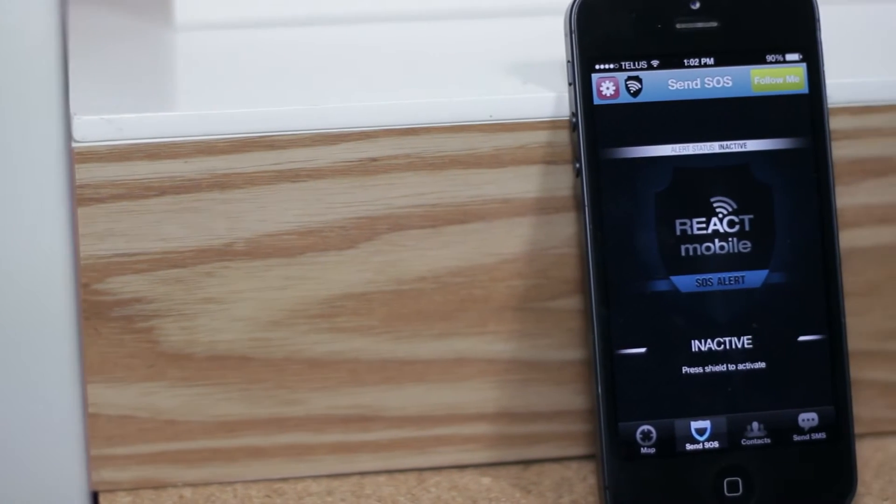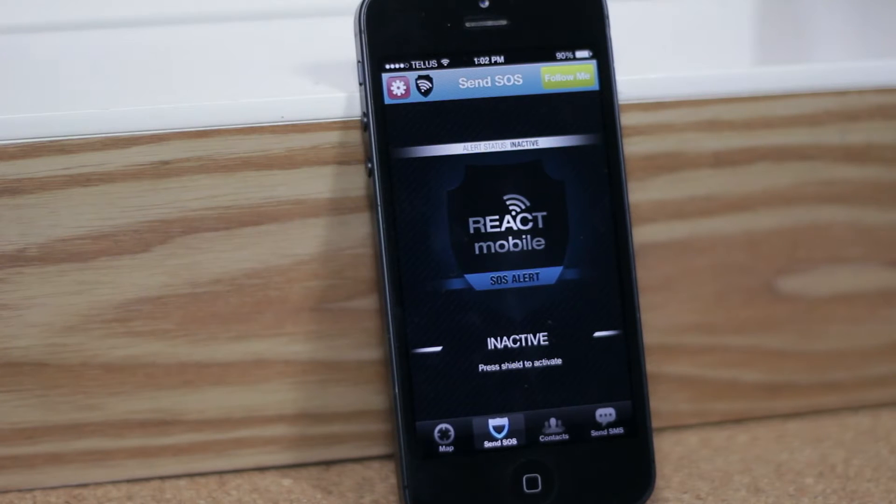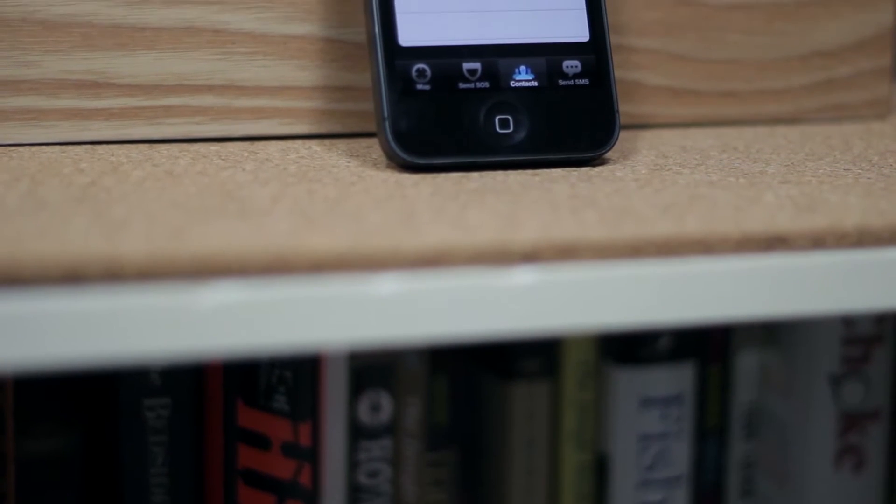Now this app essentially serves one main purpose: to keep you safe, and it does this in three different ways. Once you download the app, you're going to have to make an account. I highly recommend that you use a good password because if someone does figure out your password, it can give out quite a bit of personal information.